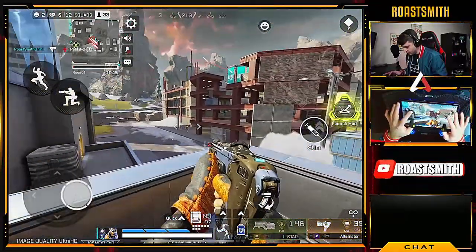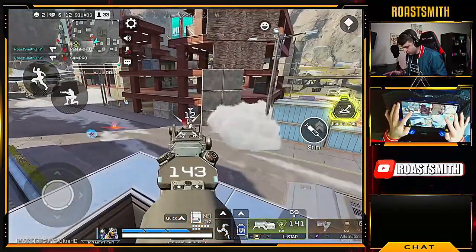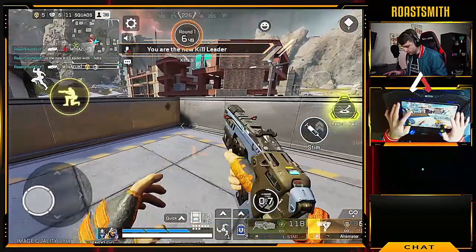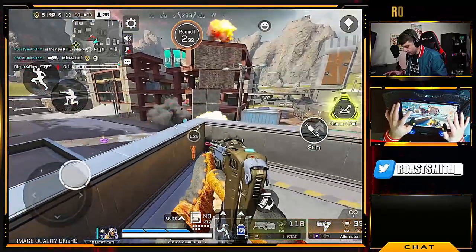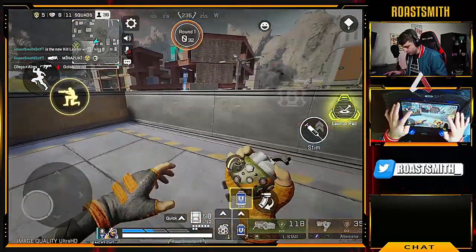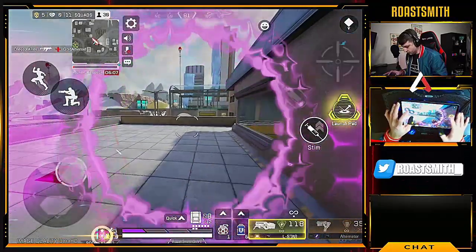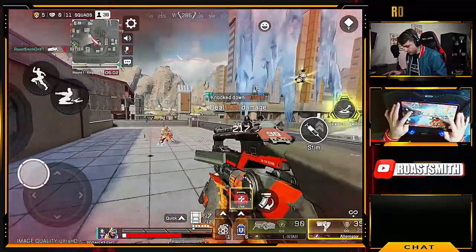Downed one. Another one down. Moving at the new gear. What a rush. Reloading. Come on, come on. There's another squad. What was that? I took down a whole...